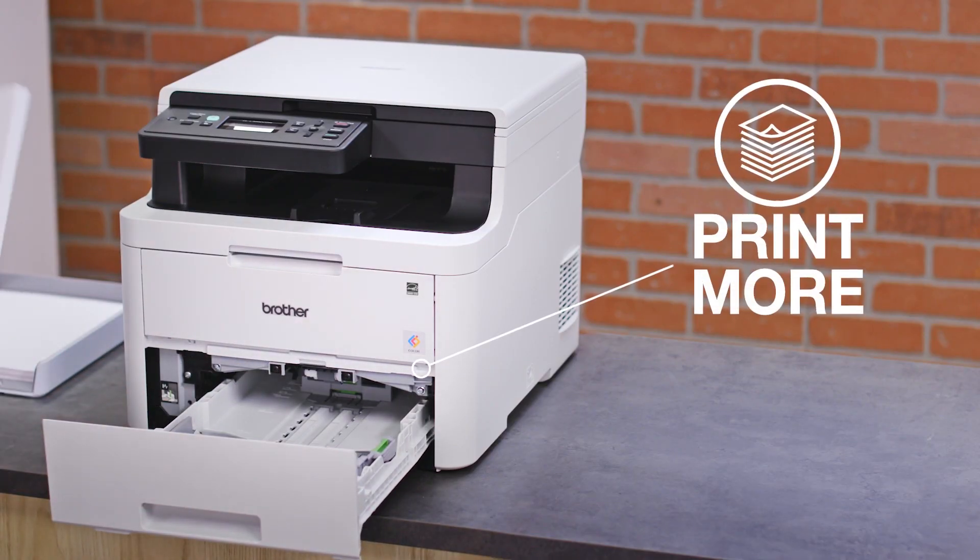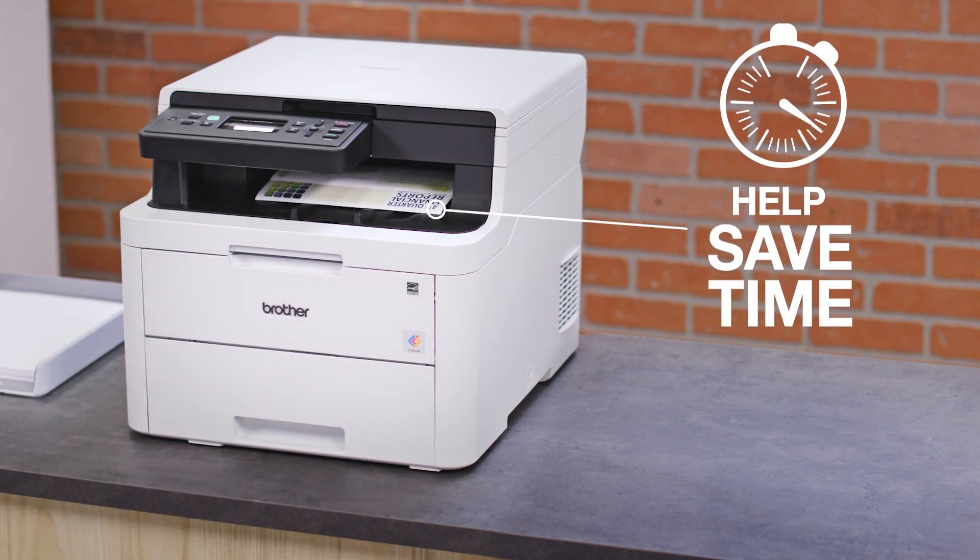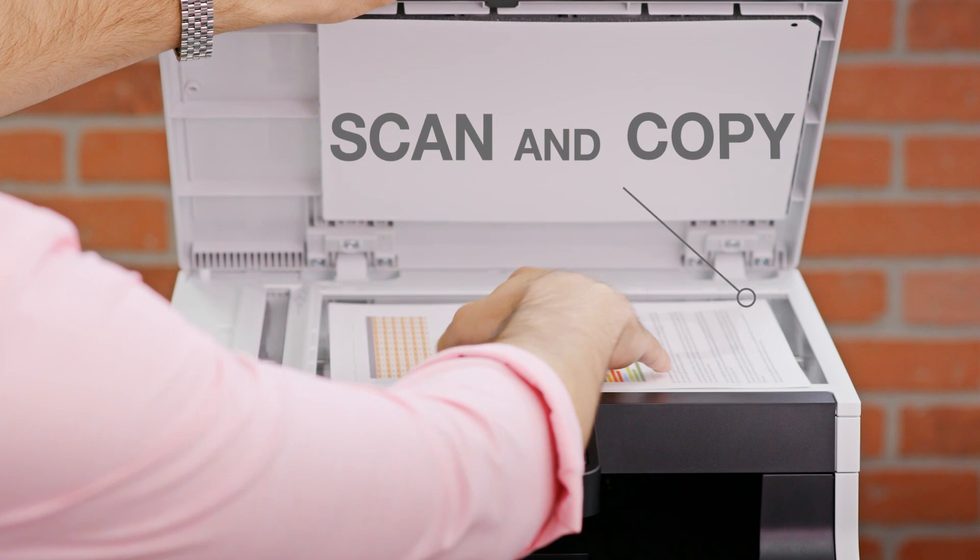Keep your business moving with Brother's up to 250-sheet capacity adjustable paper tray, fast print speeds, and convenient scan and copy functionality.